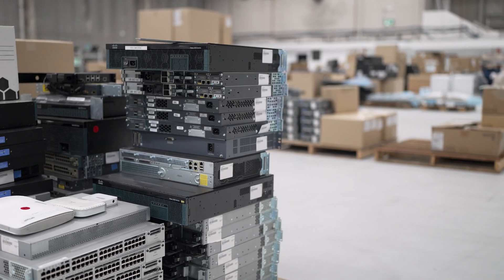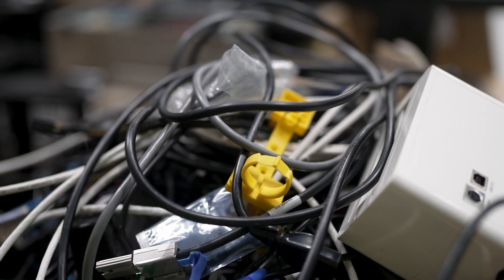But as you can imagine, a lot of those devices can't be on-sold — they're either too old or they're broken, and it becomes a waste problem.